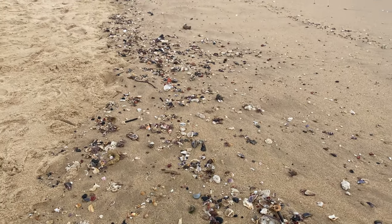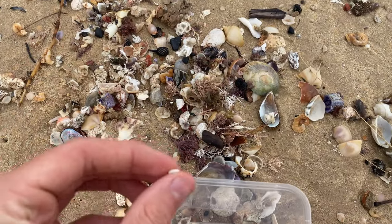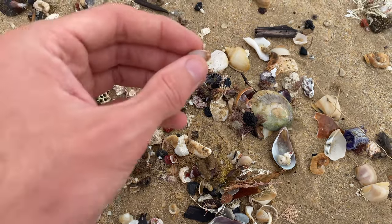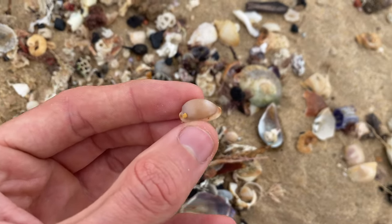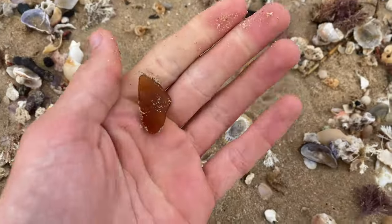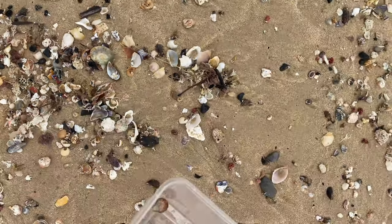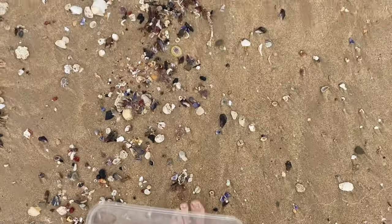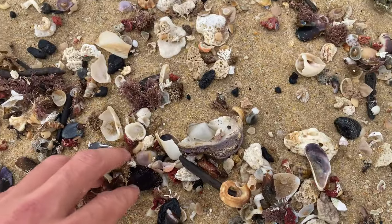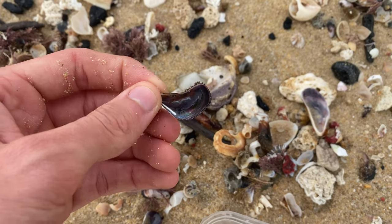We have a little pile to work with right now but it'll get bigger as the tide goes down because it'll bring more in and expose more. There's a little cowrie shell, and there's something different — a sea glass piece. I never usually find much sea glass at all. If you're a regular watcher of the videos, you'll know I never ever find much sea glass, so it's nice to grab it. A couple of these little scallop shells too.